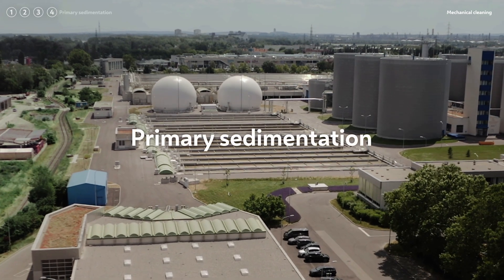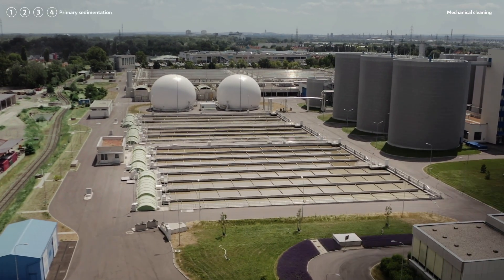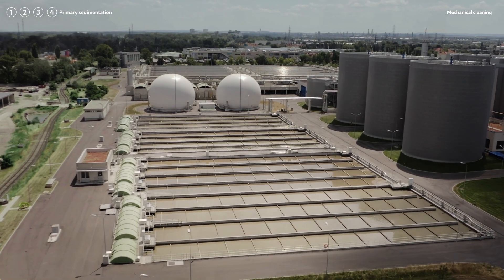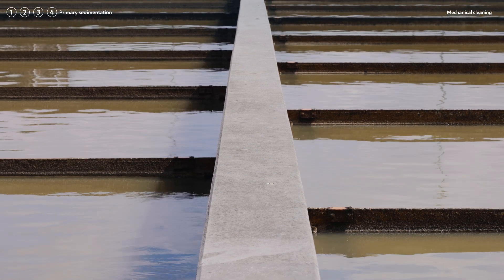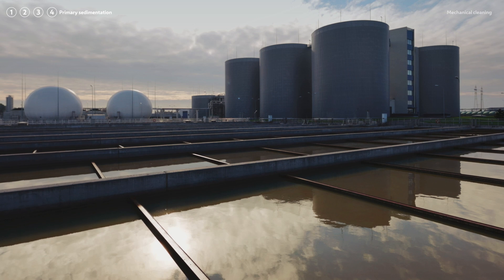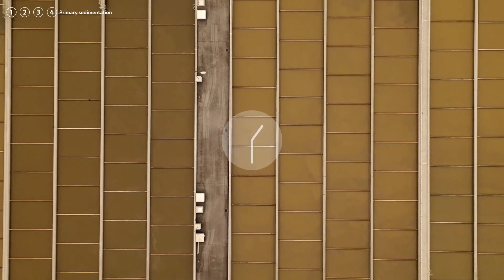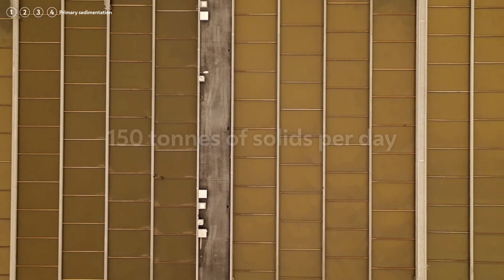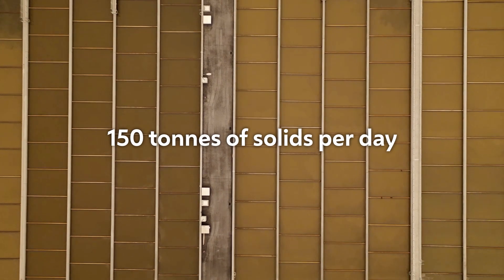Stage 4 is the primary sedimentation, the final step of mechanical cleaning. Here, time seems to stop as everything goes in slow motion. The velocity of the current is decreased so that even the tiniest particles are able to sediment. This so-called primary sludge — roughly 150 tonnes of solids per day — is removed by scraper beams.